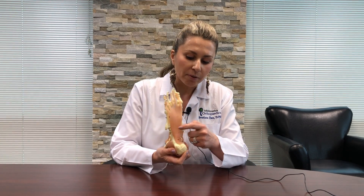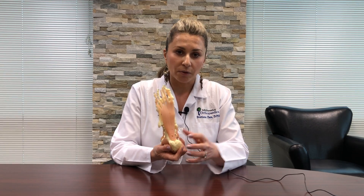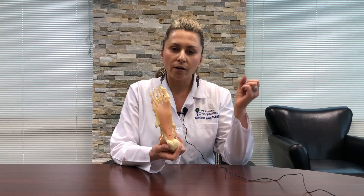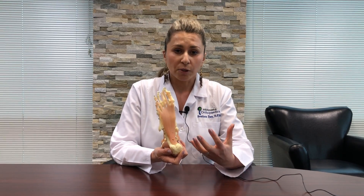As these little fibers start to rip away from the attachment to the heel bone, your body recognizes an injury and it sends a ton of inflammation right into that heel — and that is what's hurting.